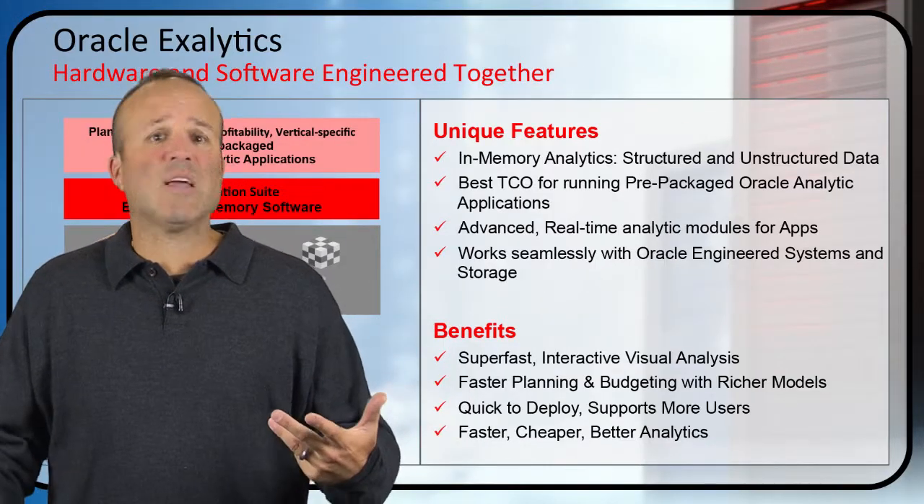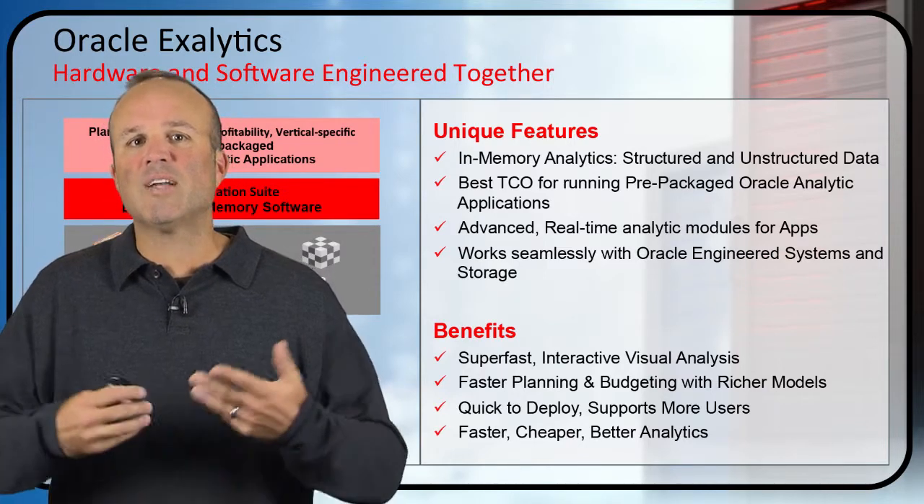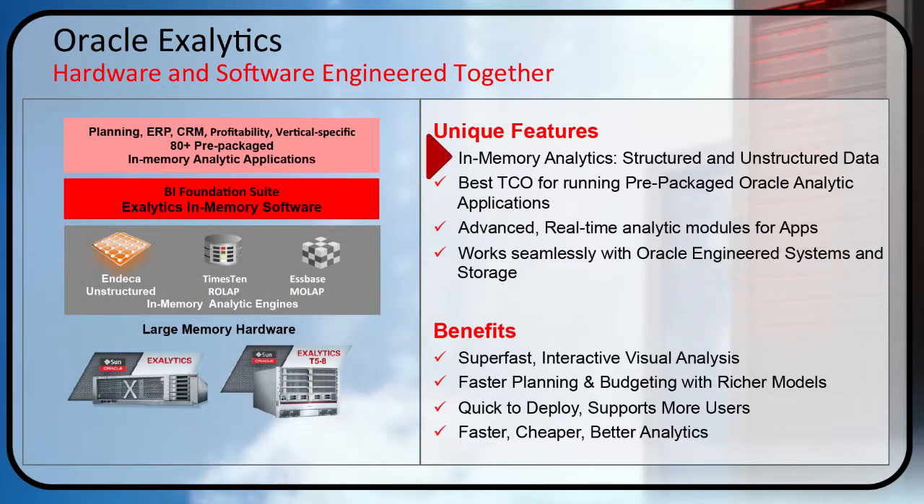So what is Exolytics? This is part of our engineered system strategy — hardware and software engineered together. It provides unique Oracle-on-Oracle features and in-memory analytics for both structured and unstructured data. When we talk about in-memory, that has a direct implication on performance — you get much faster results and much faster queries. We provide great TCO for running prepackaged Oracle analytic applications, advanced real-time modules for apps, and it works seamlessly with other engineered systems and storage platforms, so you can integrate into existing environments or combine them when doing build-outs to get more value.